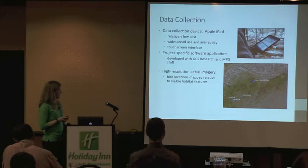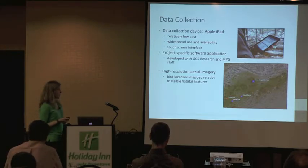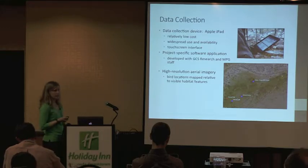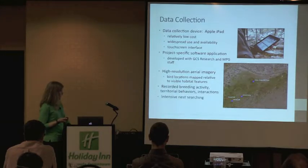The units were loaded with high-resolution aerial imagery. Bird locations were mapped relative to the visible habitat features on those images, as well as behavioral observations — territorial observations and interactions with neighbors. We stick a finger on the map on the shrub where we see the bird, and then record whether it was a visual, whether the bird was singing, whether it had food for its young, or any of those signs of breeding. We also did intensive nest searching on a weekly basis to better understand where nests were located, which helped inform territory delineation and overall breeding activity within each site.